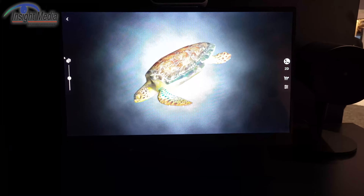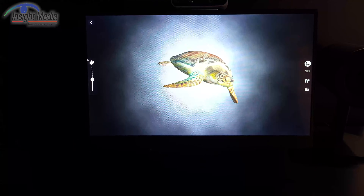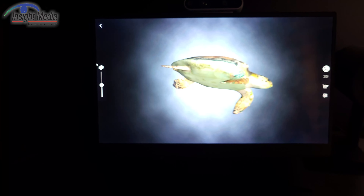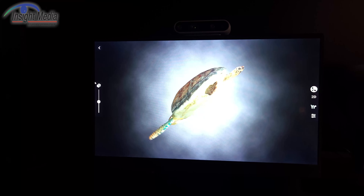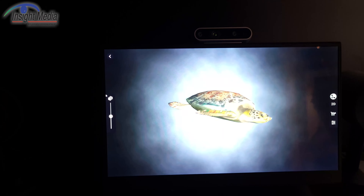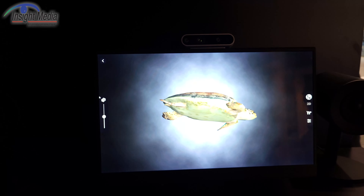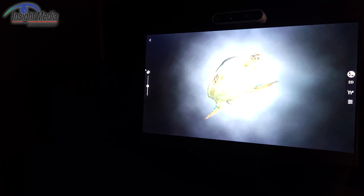If I move my head position a little bit, it actually delivers a different set of views. You can call this a light field display because there is a look-around capability — I will see a different perspective as I move my head. Clearly the camera cannot capture that, but that's the advantage. It's actually a fairly good viewing range where the image stays solid.